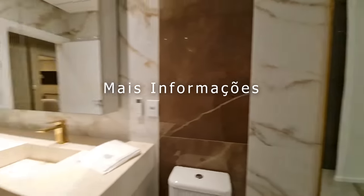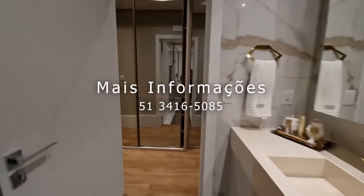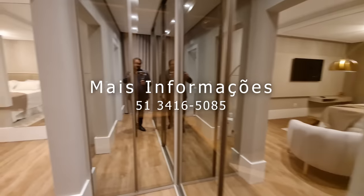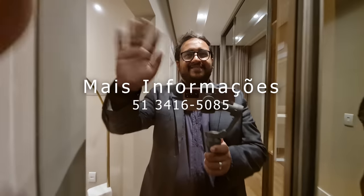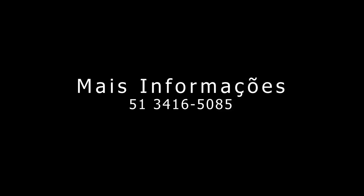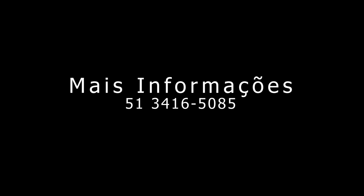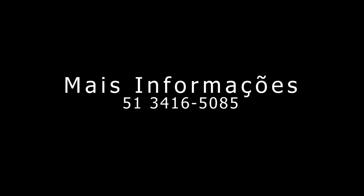Eu quero te mostrar ela, principalmente. Se você gostou, chama aí. Quero te agradecer por assistir o vídeo até aqui. Até o próximo vídeo. Deus abençoe o seu dia e sua semana. Te dê saúde e prosperidade. Tchau, gente.